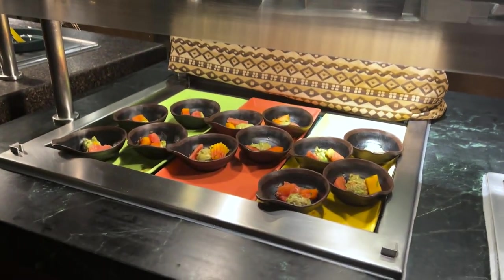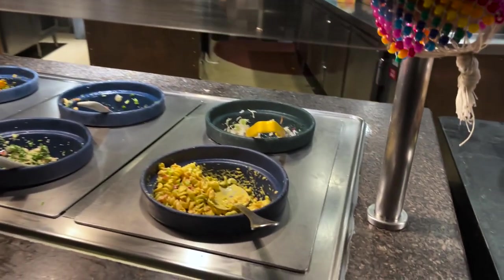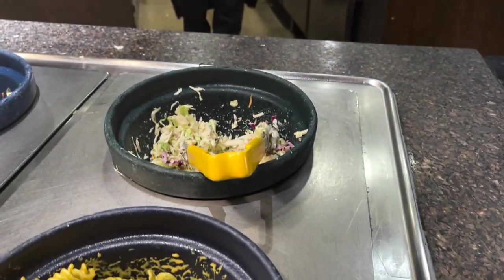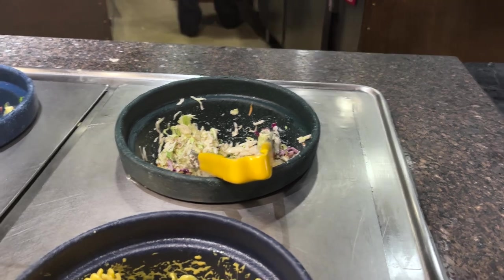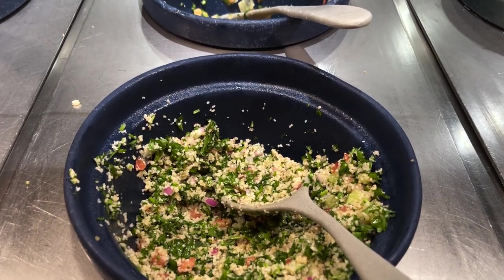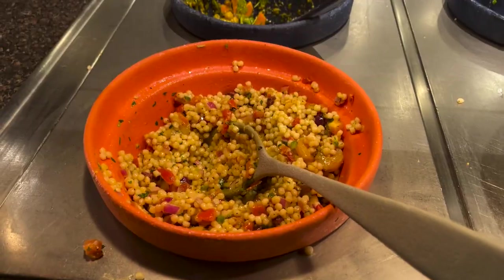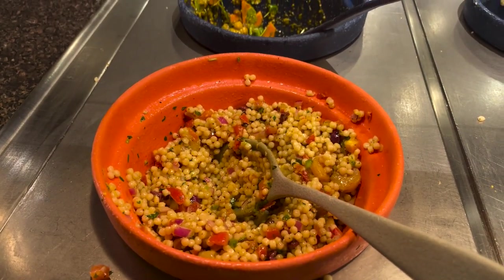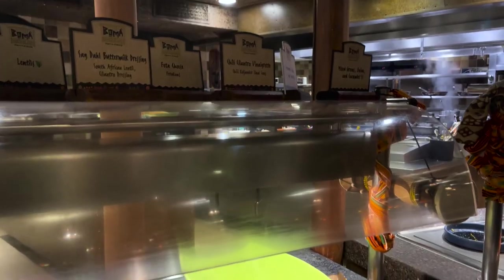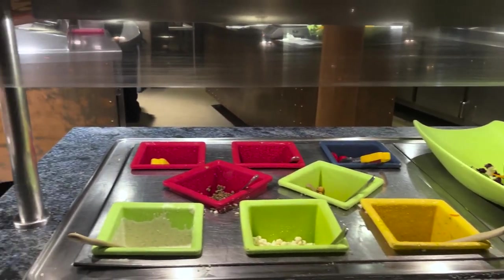Next we have avocado, papaya and grapefruit salad. Here is the salad station. First we have a pasta salad in curried mayonnaise, and behind it we have a cool slaw — a mayonnaise based cabbage slaw. Next we have tabbouleh salad — I love tabbouleh salad, I eat that a lot. Then we have Berbere chickpea salad, Tanzanian couscous and shrimp salad, and finally North African cauliflower salad. The last savory area is just a general little salad bar.